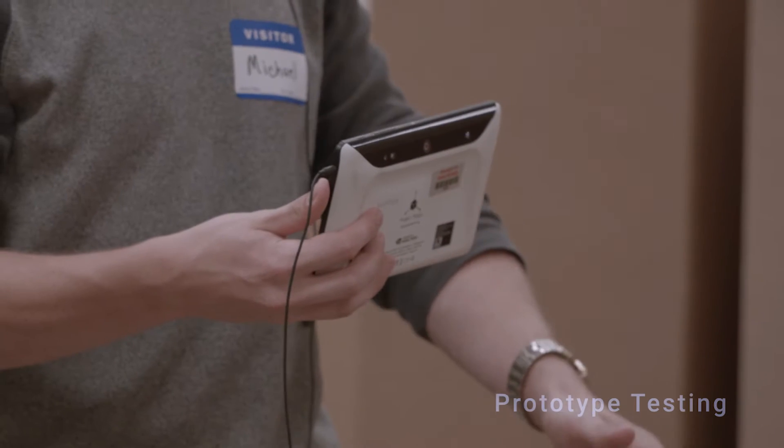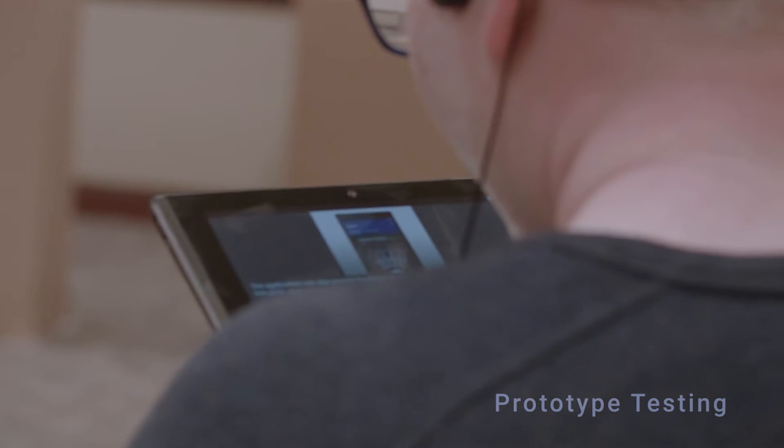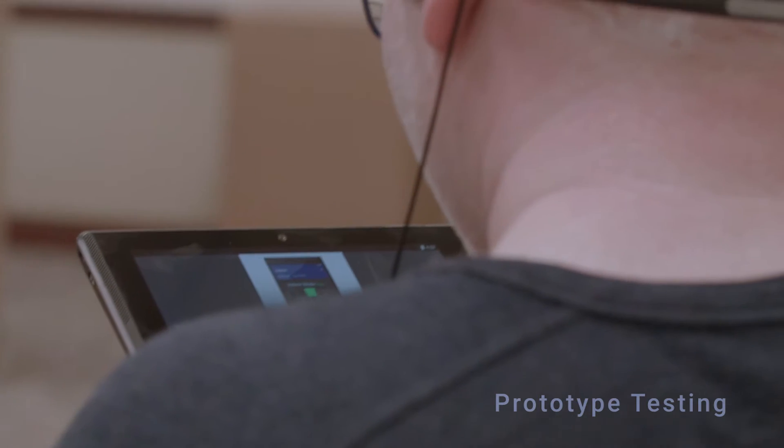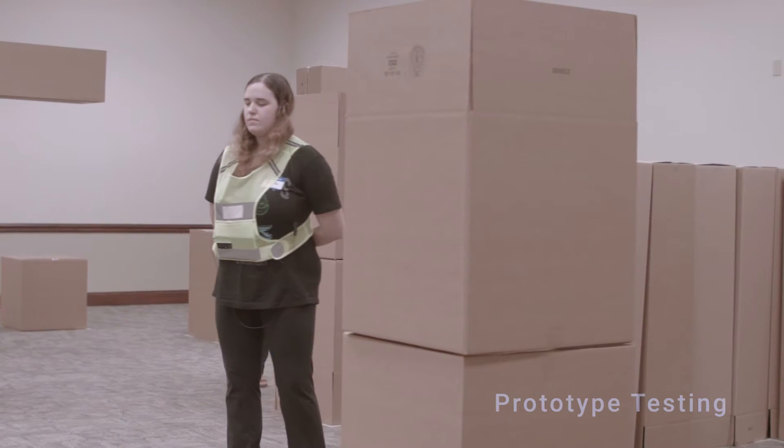Introducing Sedalion. Sedalion brings the latest camera technology together with sophisticated software to detect the proximity and height of obstacles in your environment. That data is then translated into audio and haptic feedback to help you avoid them.